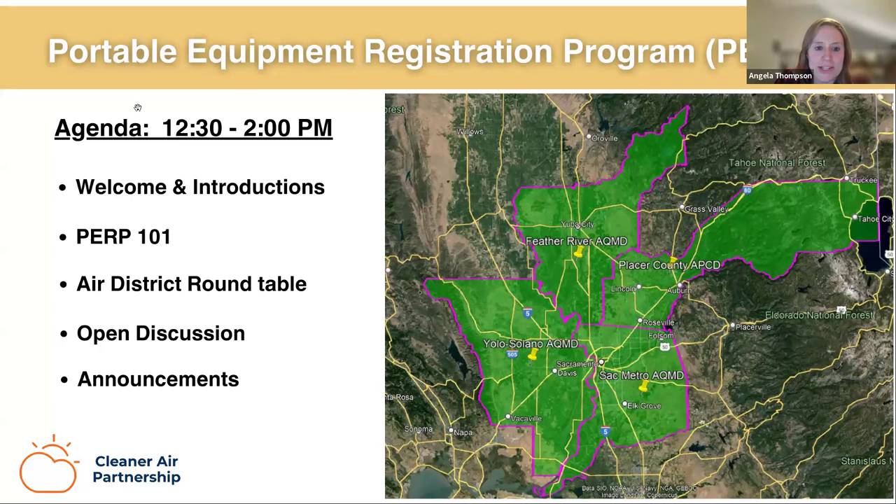I'm Angela Thompson with the SAC Metro Air District, and I'm the compliance manager. The SAC Metro Air District covers Sacramento County with just over 1.5 million in population. While Sacramento County has some rural areas, we are primarily urban. Most of our PERPs are part of construction businesses or rental operations, and we have 15 major sources and over 4,400 local permits that we issue.